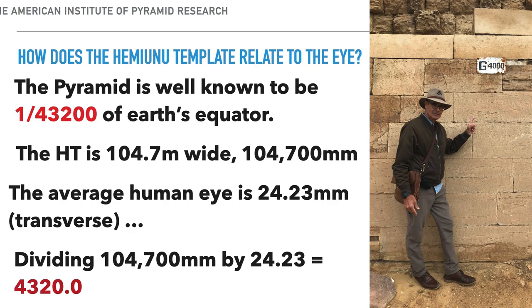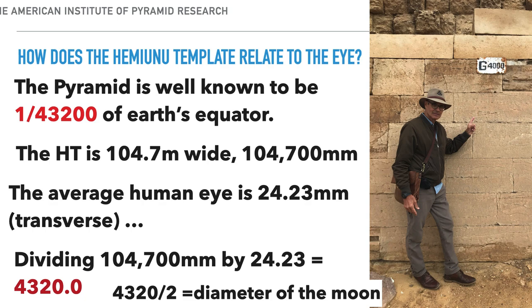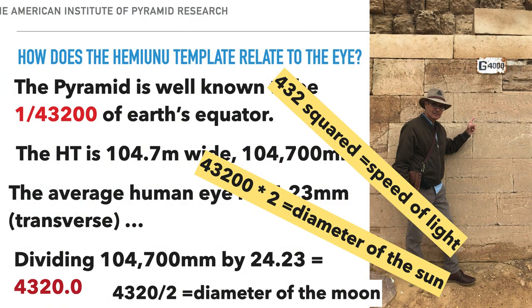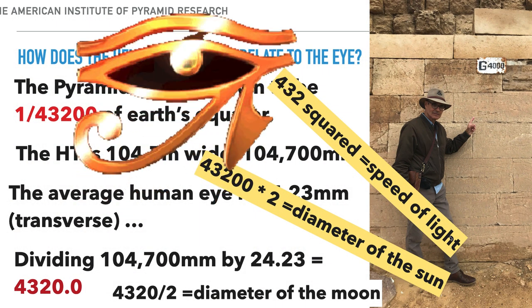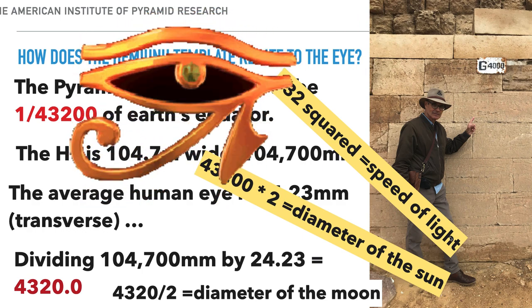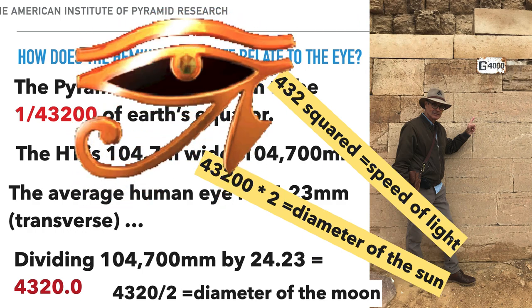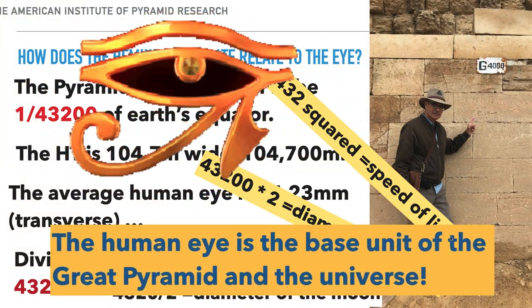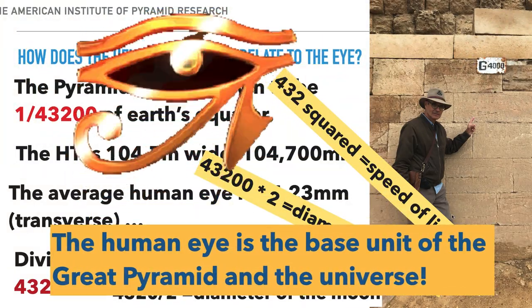That number divided by two is the diameter of the moon; multiplied by 10 and then by 2 is the diameter of the sun; and 432 squared is the speed of light. It seems like Hemiunu, whose name means 'human,' put that in the Great Pyramid — the human eye is the base unit of the Great Pyramid and the universe.